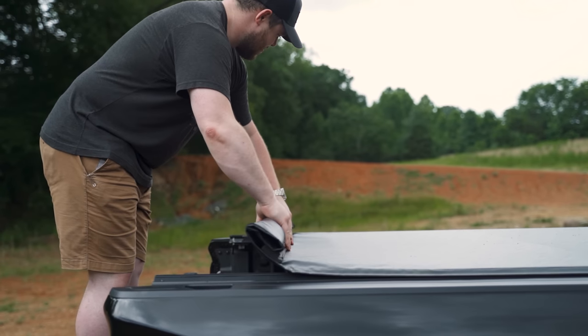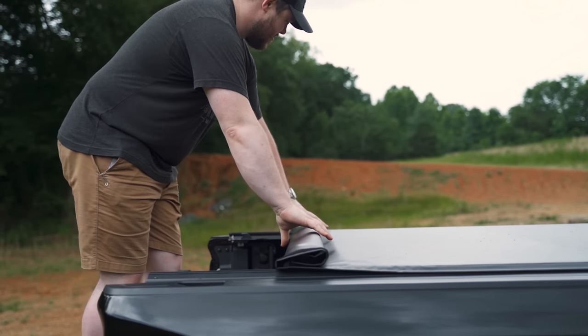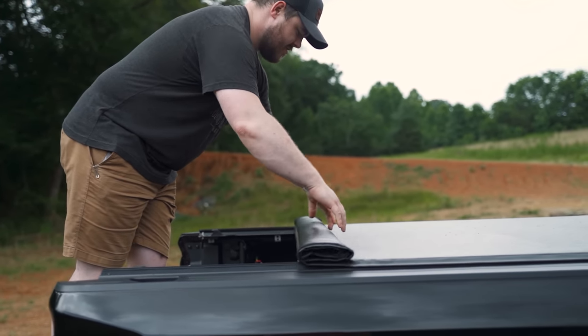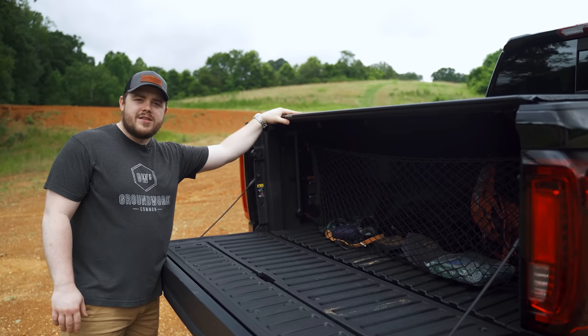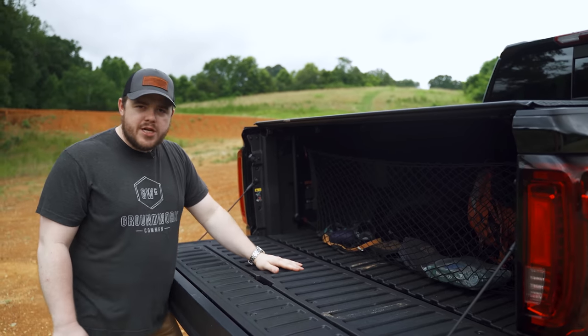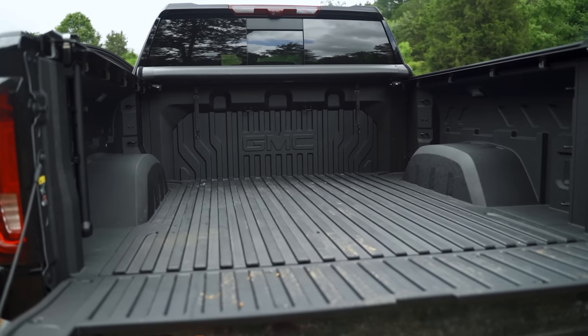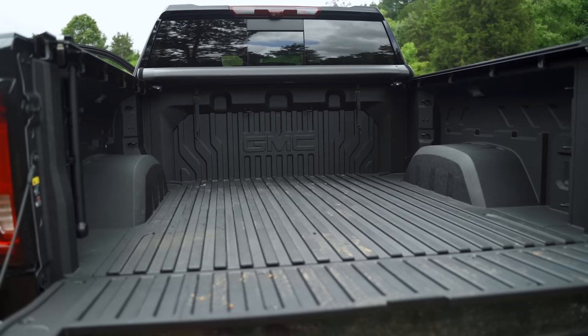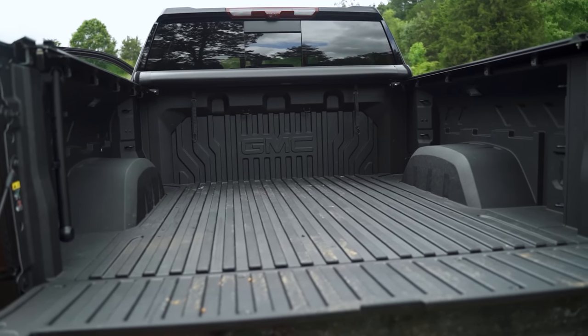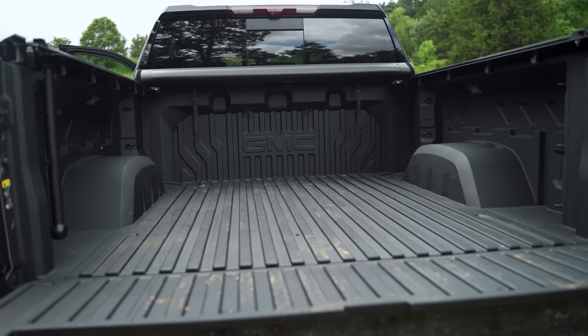Speaking of the tonneau cover, I went with an Access Vanish. There are some problems with this bed that I didn't expect. I opted for the Carbon Pro Edition, which means I have a carbon fiber composite bed — the Carbon Pro box — that gives you extra width inside the bed. It's really lightweight and very strong.